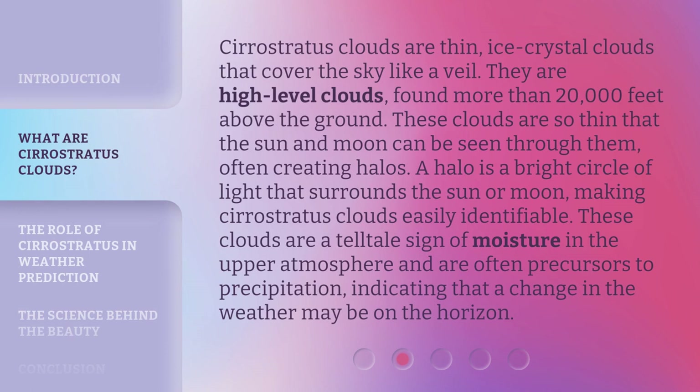Cirrostratus Clouds are thin, ice crystal clouds that cover the sky like a veil. They are high-level clouds, found more than 20,000 feet above the ground. These clouds are so thin that the sun and moon can be seen through them, often creating halos — a bright circle of light that surrounds the sun or moon — making Cirrostratus Clouds easily identifiable. These clouds are a telltale sign of moisture in the upper atmosphere and are often precursors to precipitation, indicating that a change in the weather may be on the horizon.